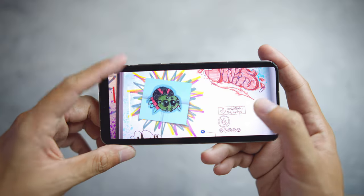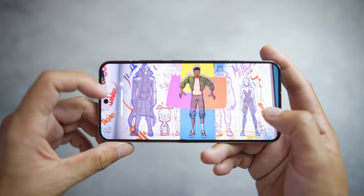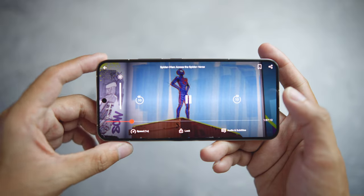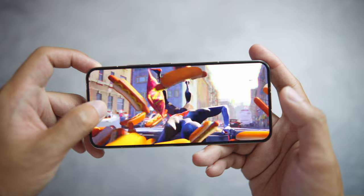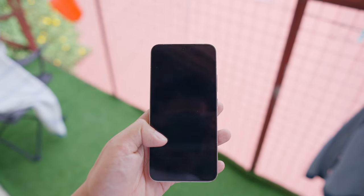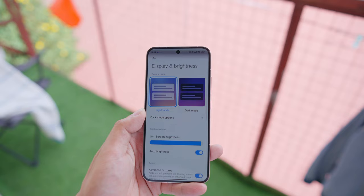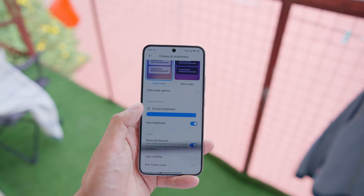The OLED panel is top-notch — it goes up to 120Hz, supports Dolby Vision, with up to 3000 nits peak brightness and about 1000 nits in high brightness mode. Even under the scorching Vietnamese sun, nothing impeded me from using the phone comfortably. Protection-wise, it has Gorilla Glass Victus on the front with an aluminum frame — I wish it wasn't glossy — but you get full IP68 water and dust resistance.